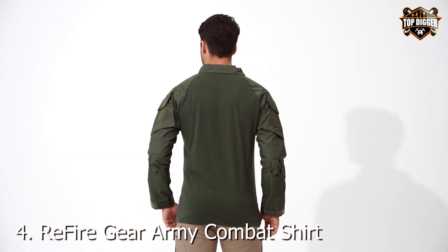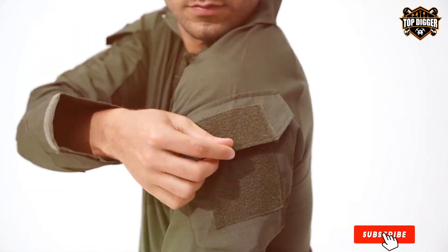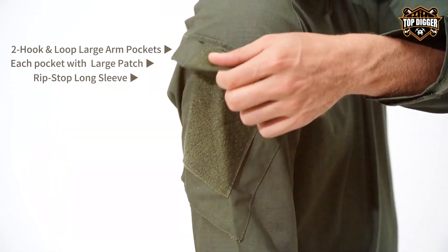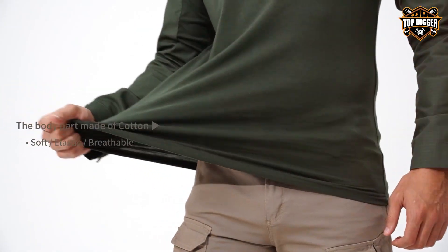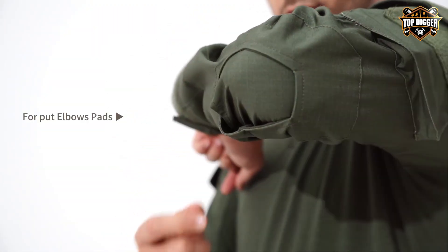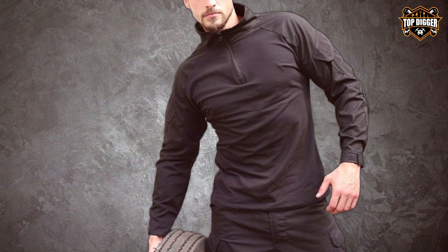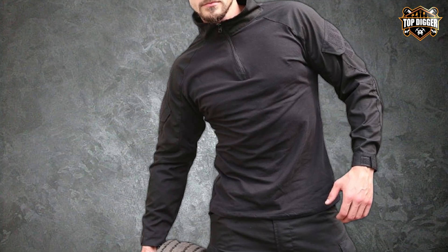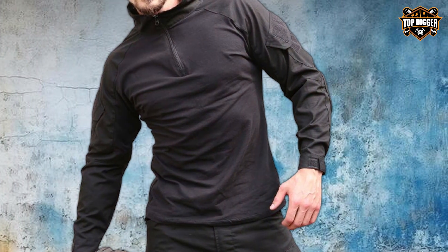Number 4: Refine Gear Army Combat Shirt — a testament to the fusion of military-grade durability and modern design. This shirt stands out for its slim silhouette, ensuring that tactical efficiency doesn't come at the expense of comfort or style. The camouflage pattern is strategically chosen to offer versatility across different settings, making it a go-to for a range of activities. The quality of the Refine Gear Shirt is unmistakable, with a focus on materials that provide longevity and performance. The fabric not only resists wear and tear, but also promotes airflow to keep wearers cool under stress. It's designed to support the wearer in any situation, from high-intensity operations to casual outdoor adventures.